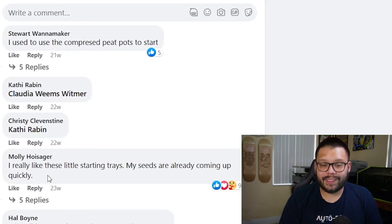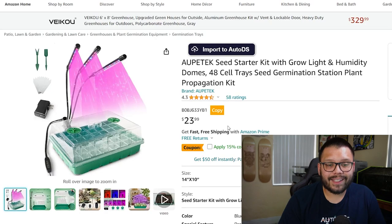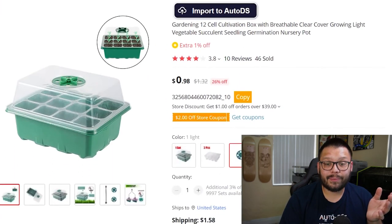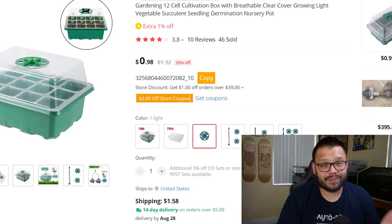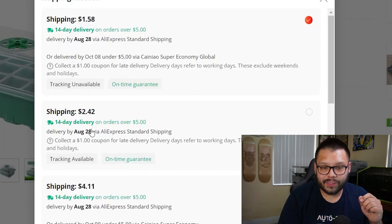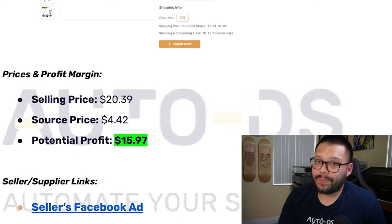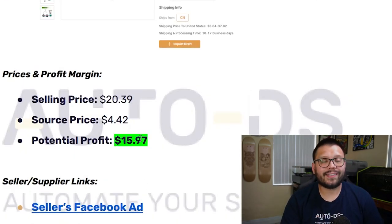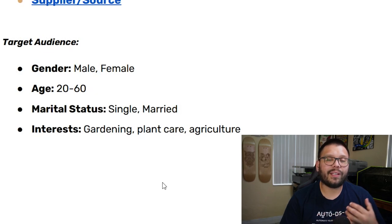Comments say things like 'my seeds are already coming up quickly' — great social proof worth pinning if possible. The seller is actually selling this on Amazon for $23.99. On AliExpress, the sourcing price is just 98 cents, with $1.58 shipping. Adding tracking brings it to $2.42. The selling price is $20.39, sourcing price is $4.42, giving a potential profit of $15.97. The Facebook target audience is males and females between 20 and 60, married and single, with interests in gardening, plant care, and agriculture.